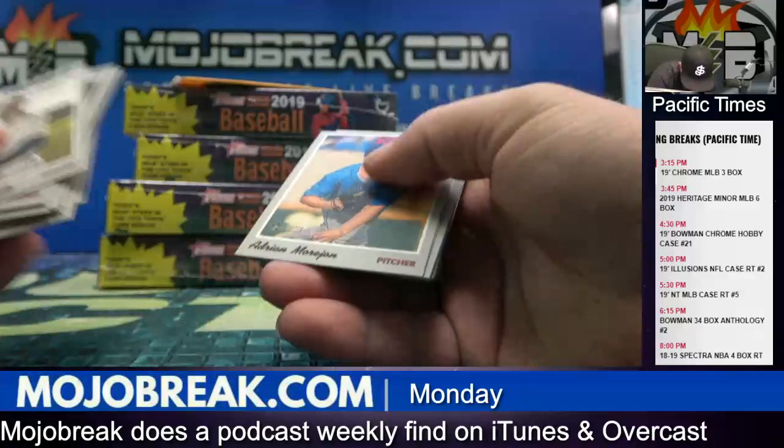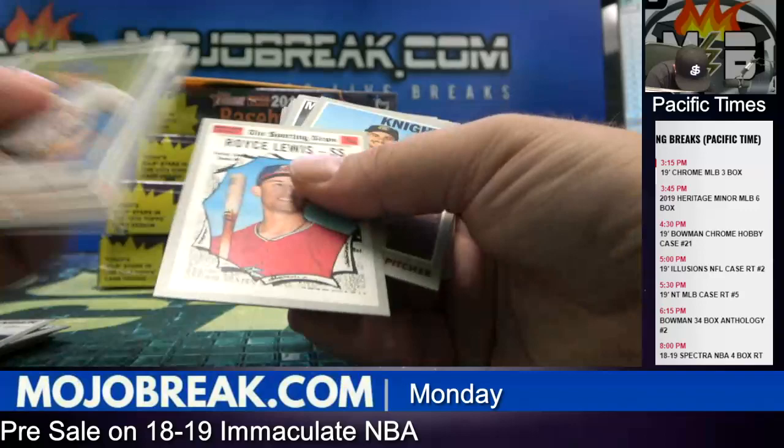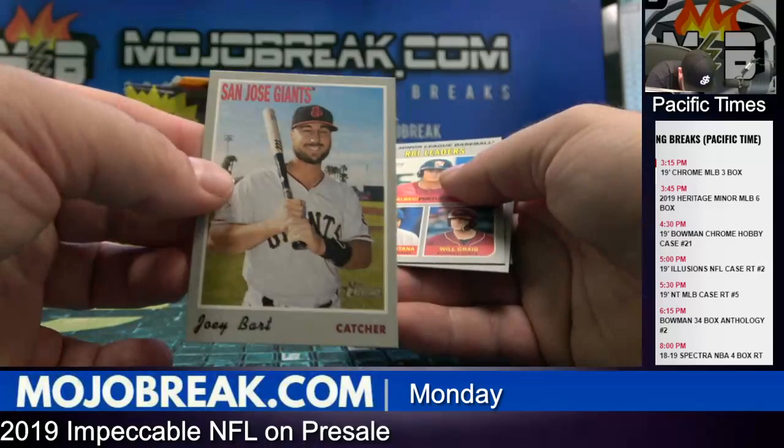Tim Tebow. That's a little free one out of that box. Mud Hens, Funkhouser. Ooh — Joey Bart, San Jose Giants. Sick, check that out. The Future. Travelers.